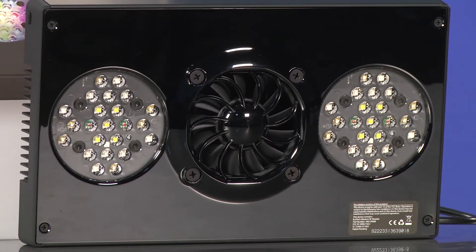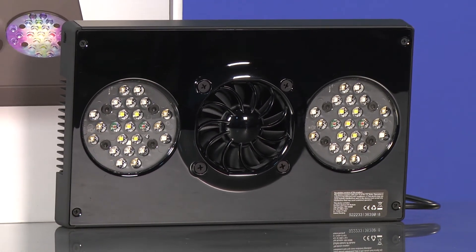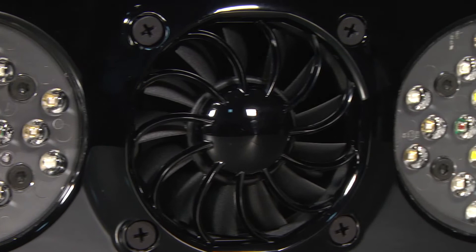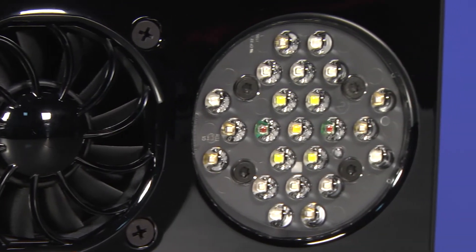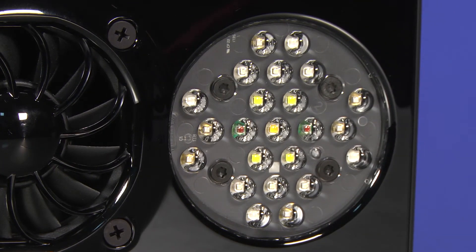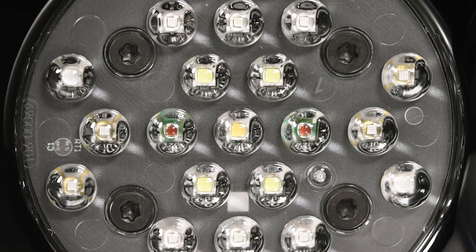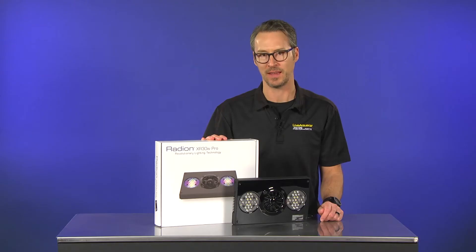We've incorporated the powerful new Generation 4 Radiant to our arsenal as Ecotech Marine continues to upgrade their Radiant Series LED light fixtures. A distinct and noticeable feature of the Generation 4 Radiant is the HEI hemispherical edge illumination lenses.